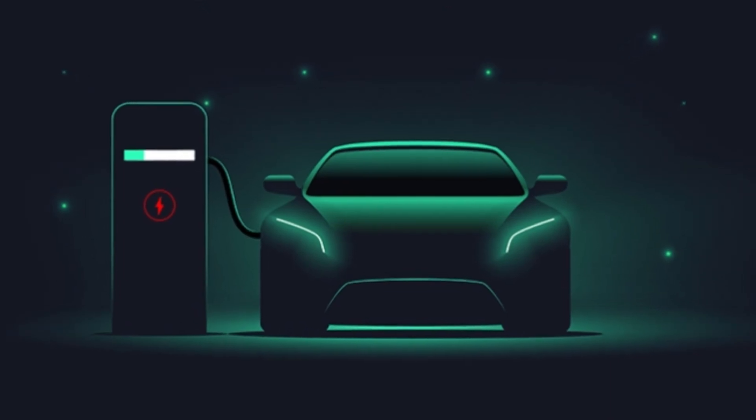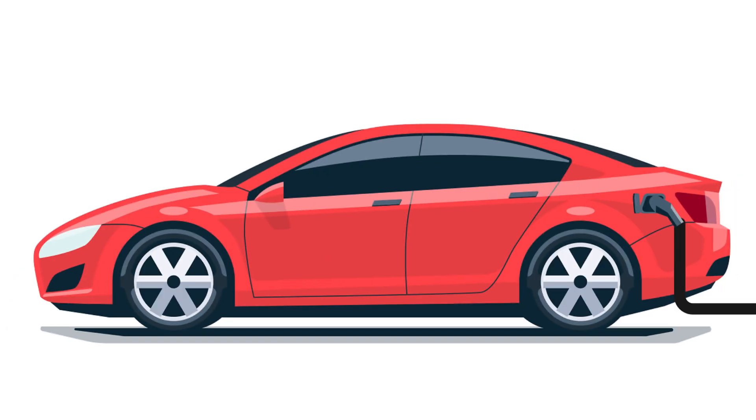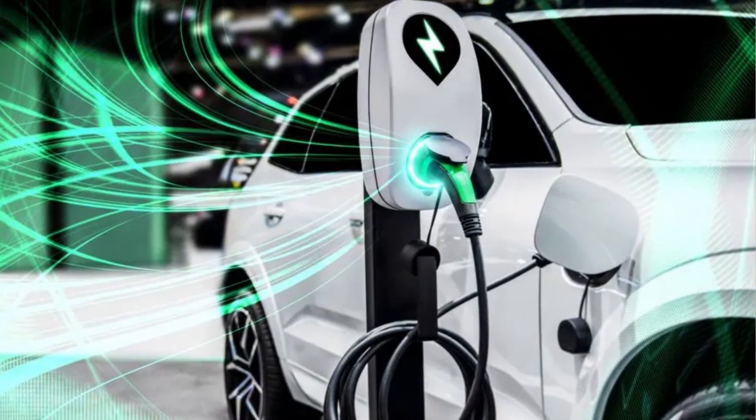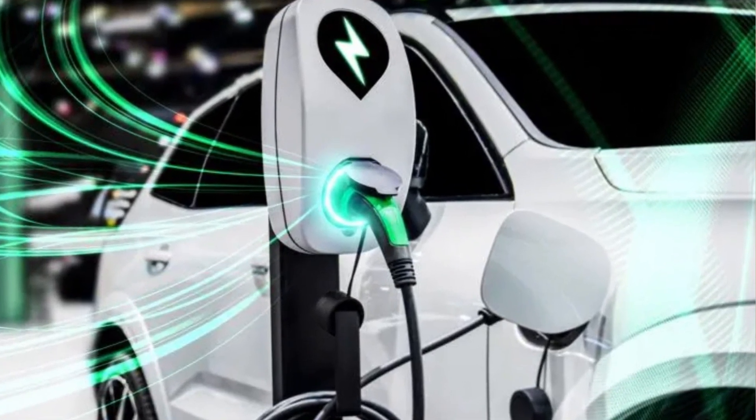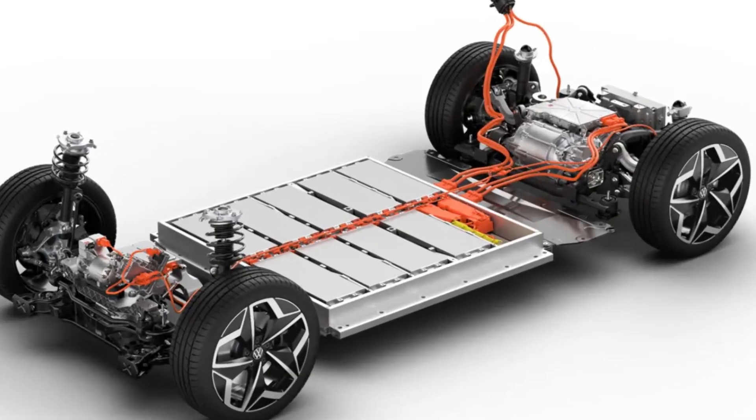Electric vehicles are revolutionizing transportation, but have you ever wondered what's powering them? Are all EV batteries created equally? Today we will explore the two titans of battery technology — the lithium iron phosphate, or LFP, and nickel manganese cobalt, or NMC — and determine which one truly leads the charge.